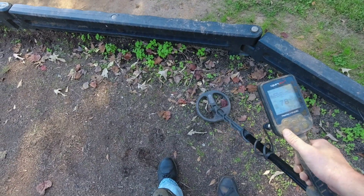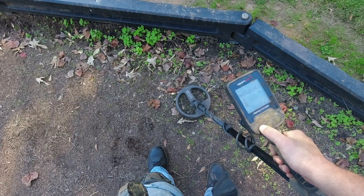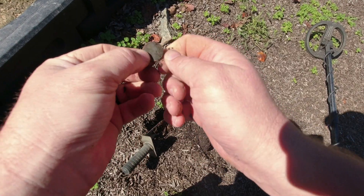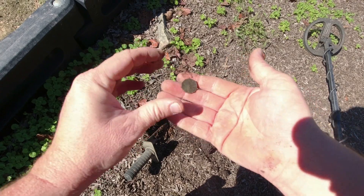I'm almost certain this is a coin. I'm gonna say it's a dime. I was right - it was a dime! Bam! Moving on - got me another penny, 1973.